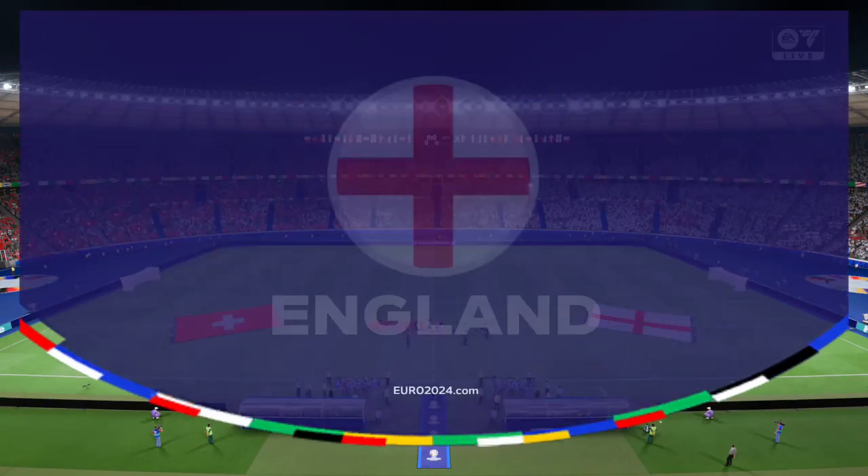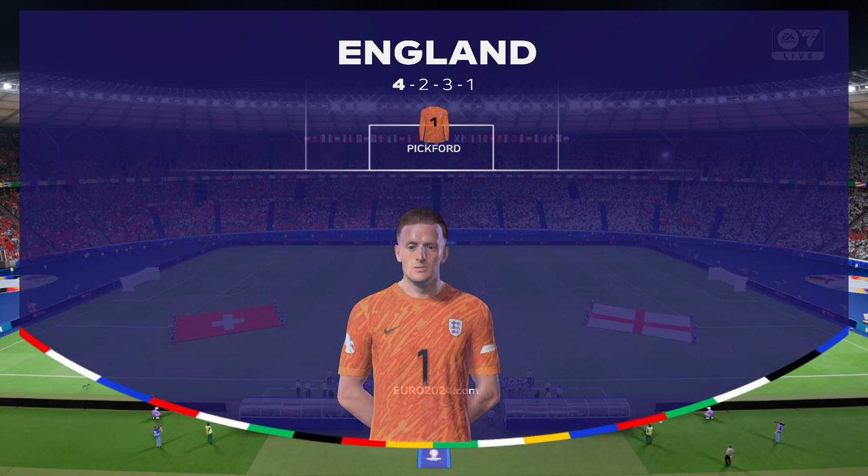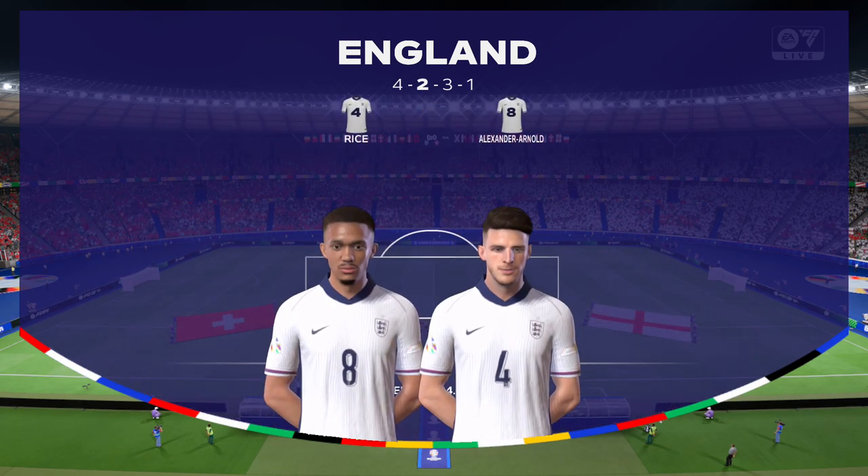The England first 11: Jordan Pickford begins in goal. Kyle Walker plays with Kieran Trippier as full-backs. And the centrepiece of the attack today is Harry Kane.